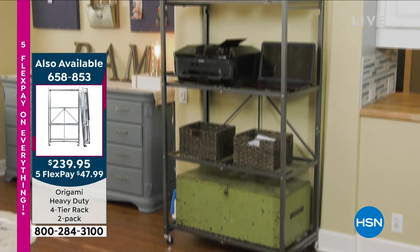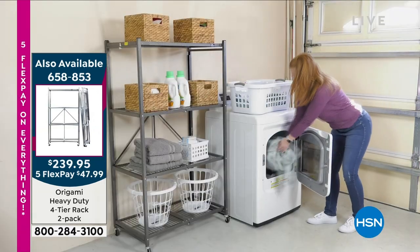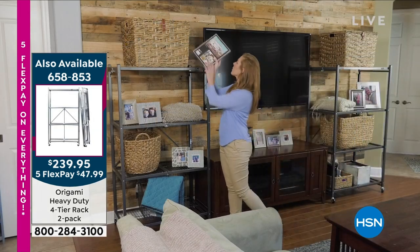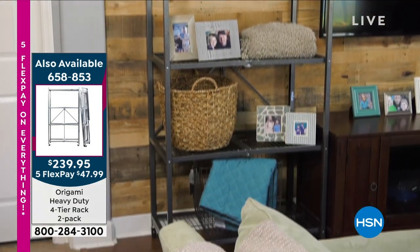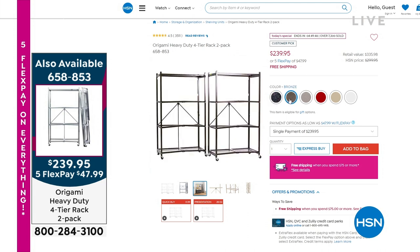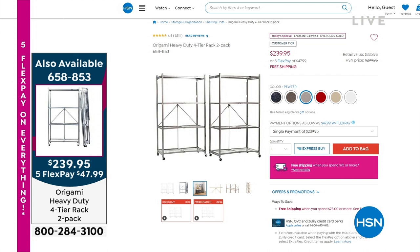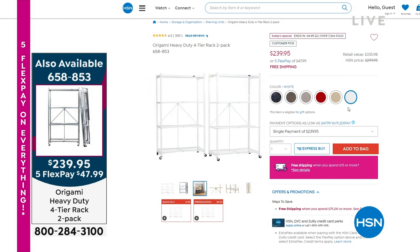Coming up in 20 minutes, we're going to get to the GOAT — the greatest of all time, the one that started it all: the iconic heavy-duty four-tier rack, in a two-pack. Right now you're getting a total of $60 off our normal HSN price, plus $51 more just in shipping alone. The black is almost gone — if you want the black, I have 80 pairs left. That will absolutely sell out in this hour. I also have bronze, indigo, platinum, pewter, red, and white. The Atlantic blue is sold out as well.